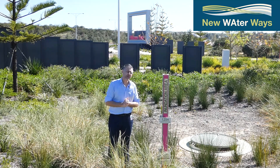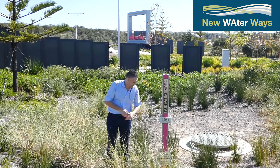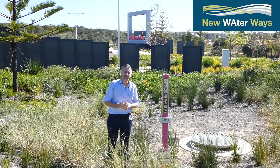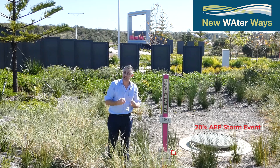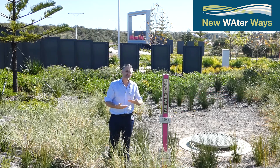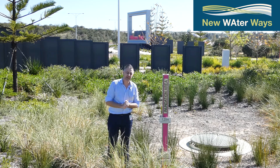For community education we've provided signage showing different water depths for different storm events. The one-in-one-year storm event inundates this rain garden to a depth of half a meter. One-in-five-year events reach a depth of 0.62 meters, and for those very large infrequent one-in-100-year events the total depth in this rain garden is 1.2 meters. We've integrated stormwater management into this lovely rain garden and park design, providing habitat for local wildlife and reducing urban heat for this estate.